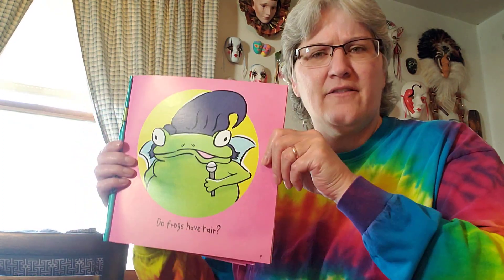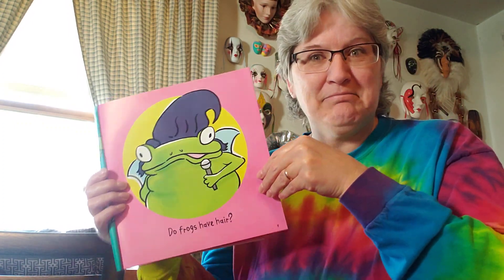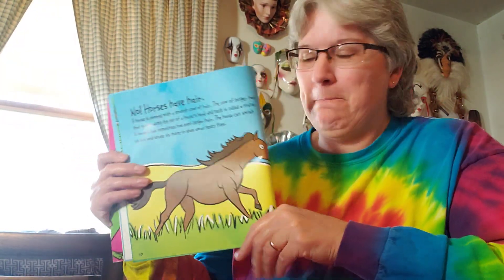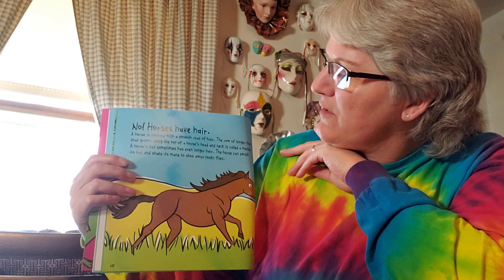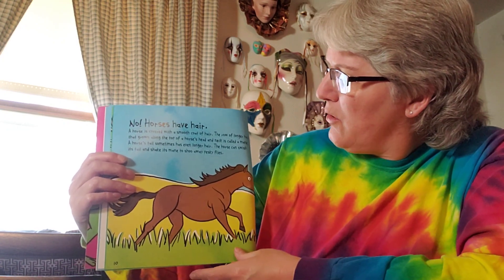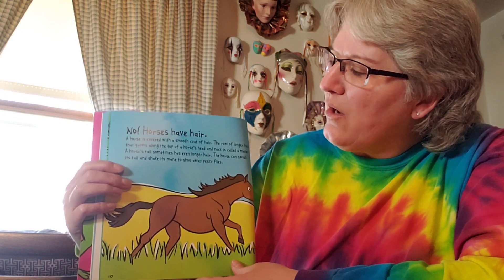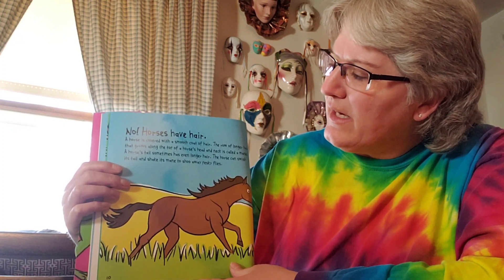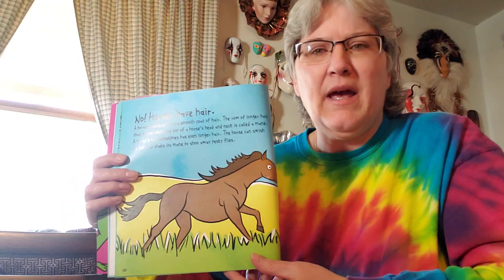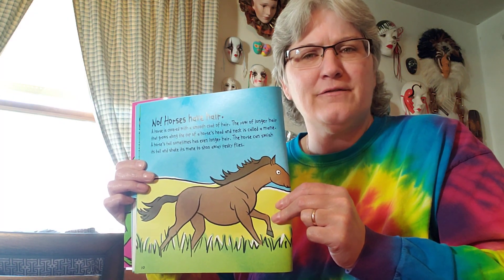Do frogs have hair — like you and me on our head? No, but horses have hair. Horses are covered with a smooth coat of hair. The row of longer hair that grows along the top of the horse's head and neck is called a mane. A horse's tail sometimes has even longer hair. The horse can swish its tail and shake its mane to swoosh away pesky flies. So horses have hair, and frogs don't.